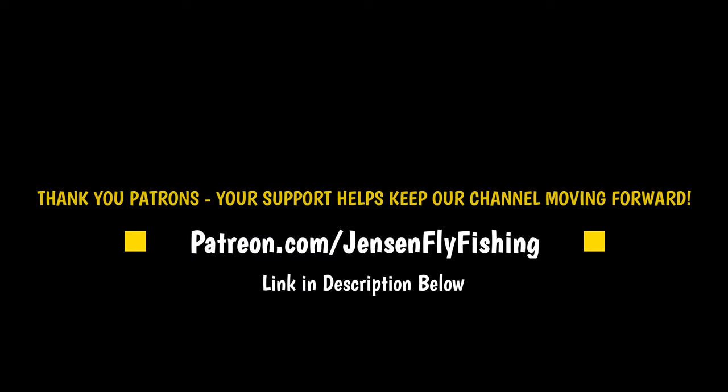Do you find value in our free sharing of knowledge and experience and want to support us? Gain access to our extended-length, ad-free videos, as well as our in-depth producer's notes that turn every video into an in-depth fly fishing class. Join our Patreon group today.